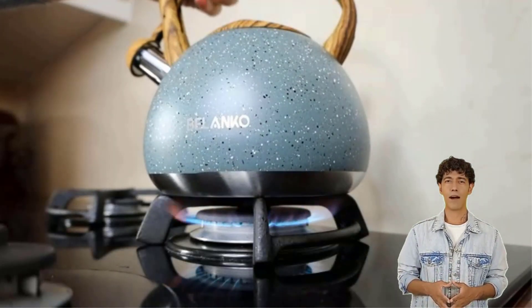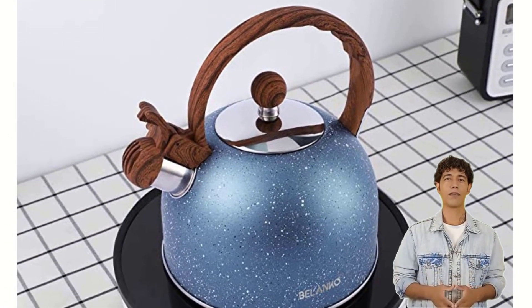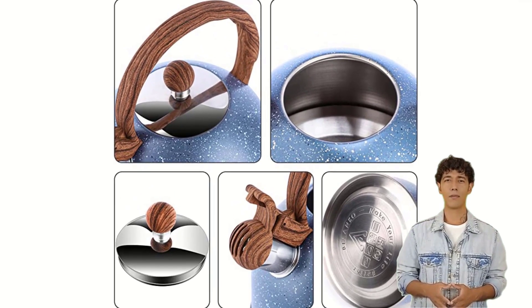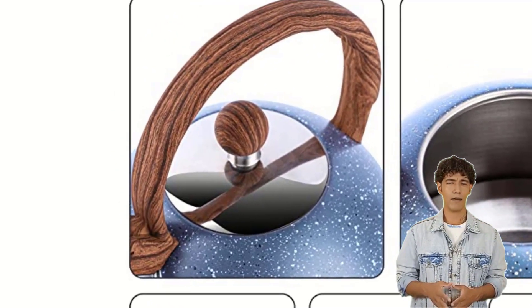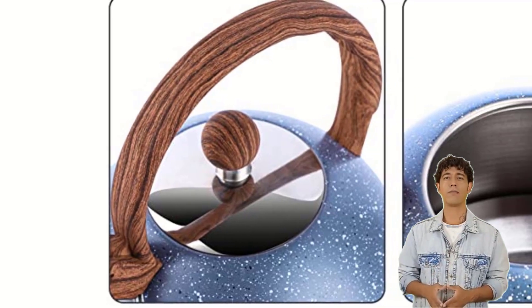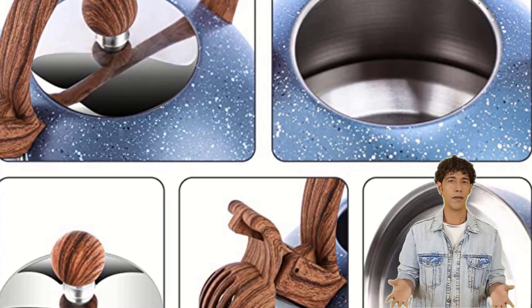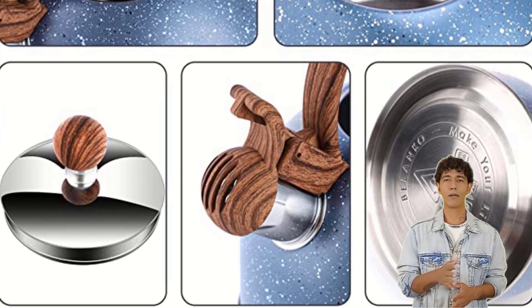The cordless design of the Bilenko stovetop kettle makes it easy to move around your kitchen. It also includes a whistling lid that lets you know when your water is ready to pour — loud and automatic whistling catches your attention even in a noisy environment, reminding you with a whistle after the water has boiled.